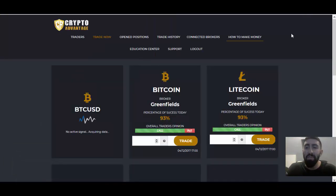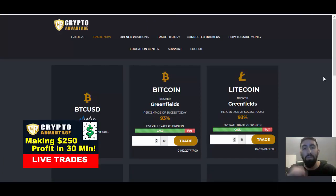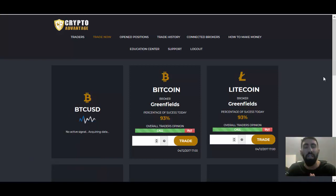Just in case you're joining us for the first time, earlier this morning we posted a video on our channel where we did a live training session using CryptoAdvantage. It was a very short yet profitable trading session where we only placed about four trades, and we had fantastic results which resulted in close to $250 in pure profit. You can access these videos by clicking the i icon on the top right hand corner of this video.